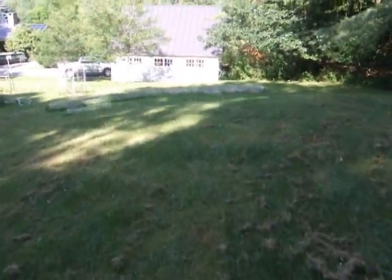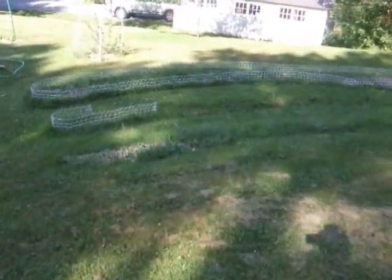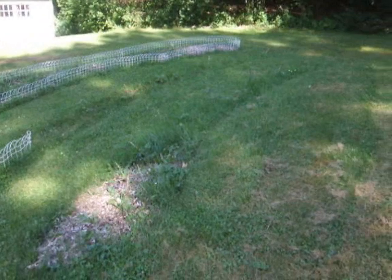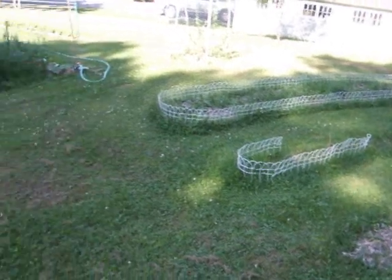Here we have new raspberries — three rows. Not all of them are as well defined as the others, but most of them are leafed out. Planted this year, they're mostly doing all right. I need more mulch and more stuff like that.